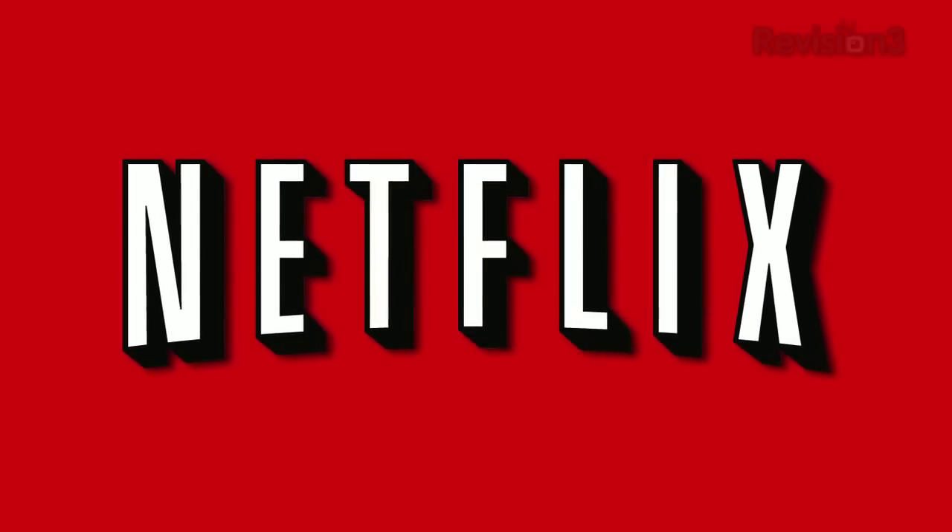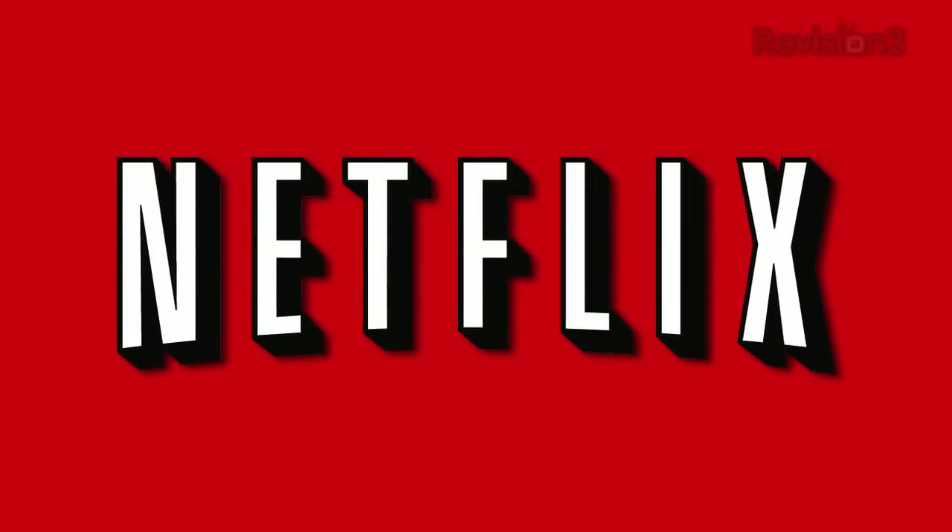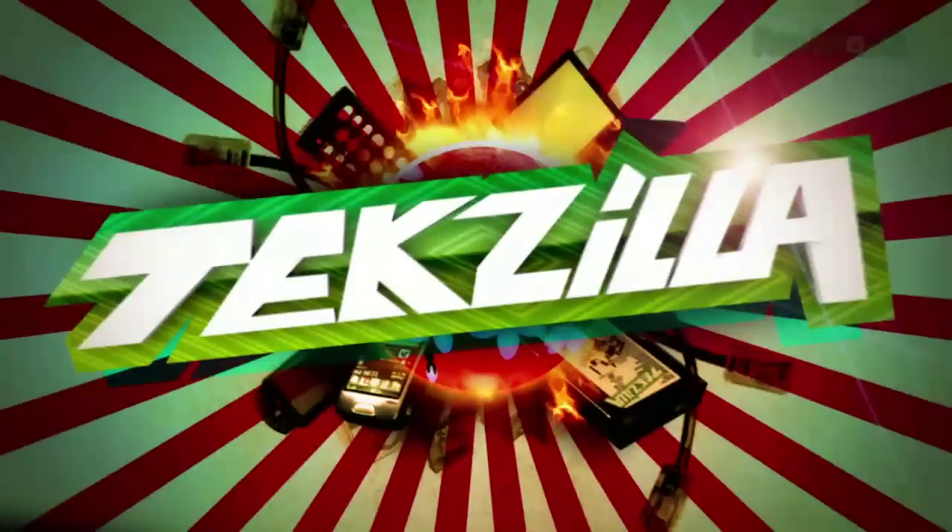Today's Techzilla Daily is brought to you by Netflix. Go to www.netflix.com/TZD for your free trial membership. Welcome to Techzilla Daily, I'm Veronica Belmont.